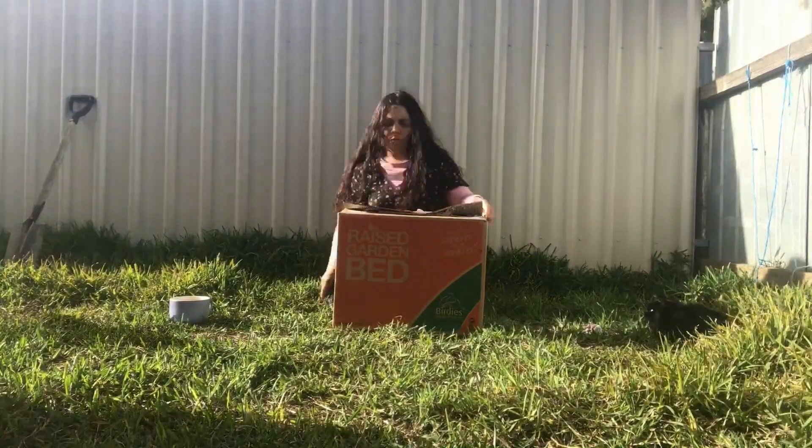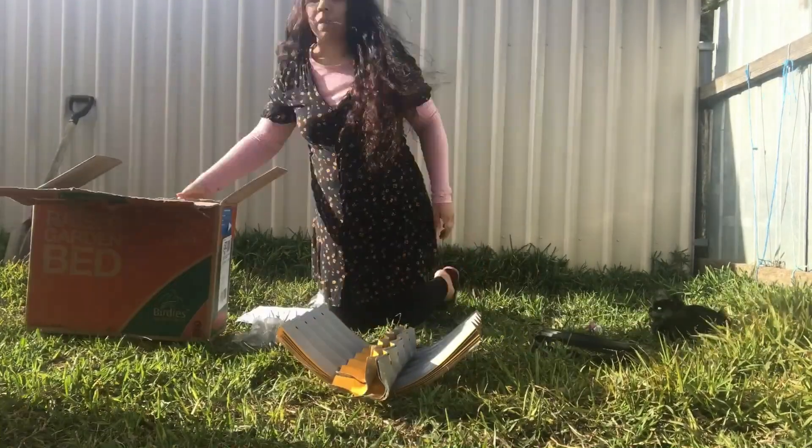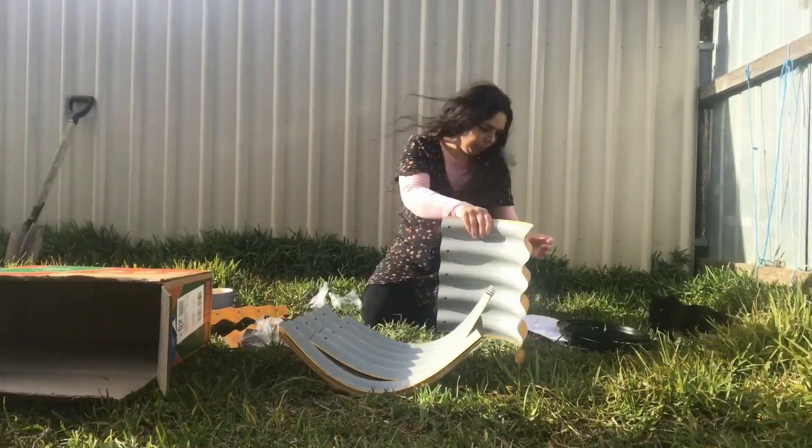Hi, my name is Samara and you're watching Willow Life. In this video, I'm sharing with you a week in my life whilst in a 7-day lockdown.